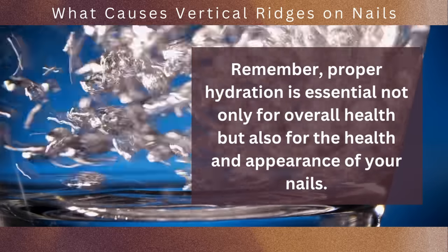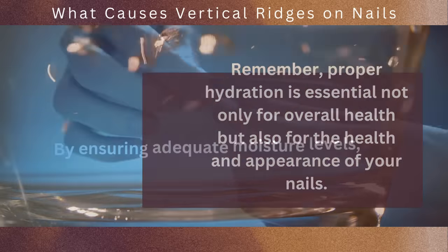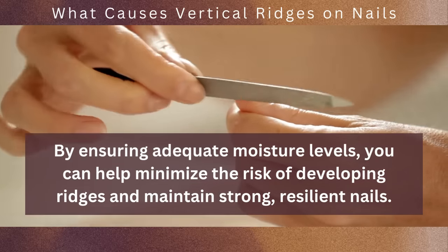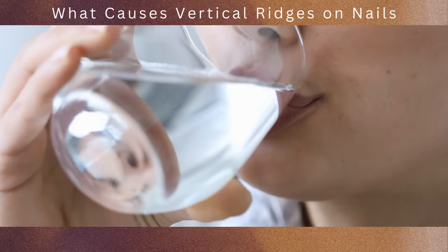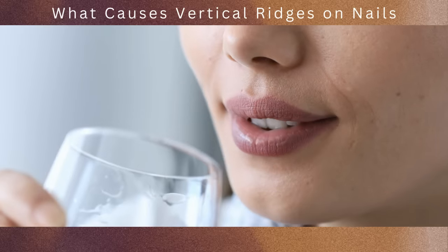Proper hydration is essential not only for overall health, but also for the health and appearance of your nails. By ensuring adequate moisture levels, you can help minimize the risk of developing ridges and maintain strong, resilient nails. So stay mindful of your hydration, practice good nail care habits, and seek professional advice if needed.